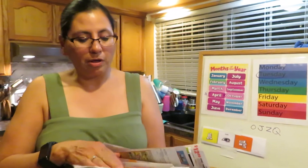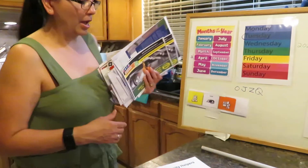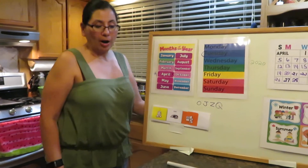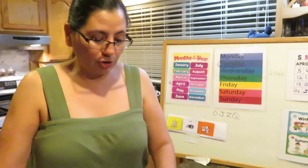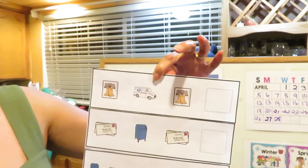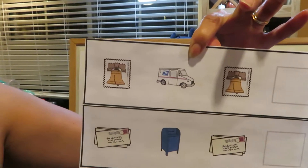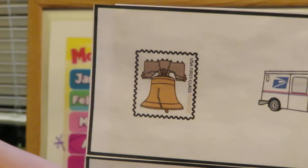I have a lot of mail — I'll look at it tomorrow, or the next day. So today's activity is about a pattern, and these are items that a postal worker uses — well, we use them too. The first item is a stamp.